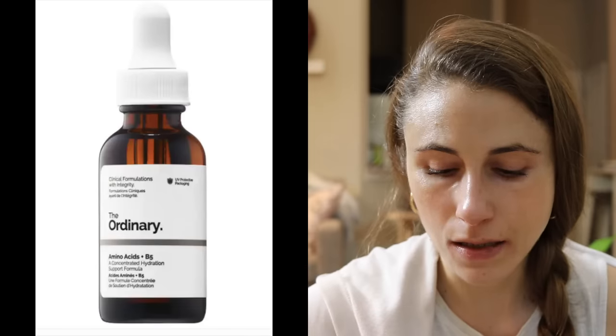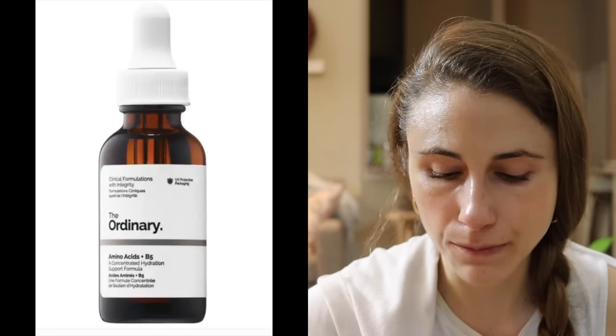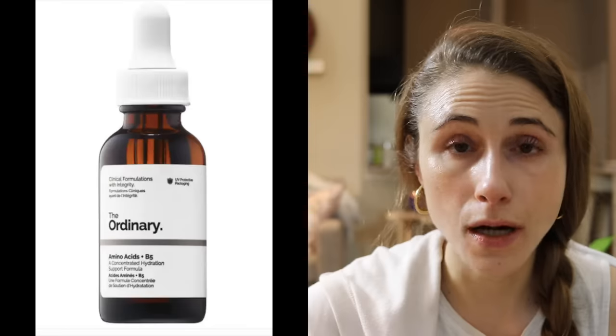The Ordinary has an inexpensive option — clocking in at $6.80 — their Amino Acids + B5. That's a good one if you want to try out this ingredient and your current moisturizer doesn't have panthenol. For hair care, there's It's a 10 Miracle Leave-In Treatment, but I don't necessarily recommend it because it contains methylisothiazolinone — a preservative that people frequently become allergic to when left in contact with the skin.